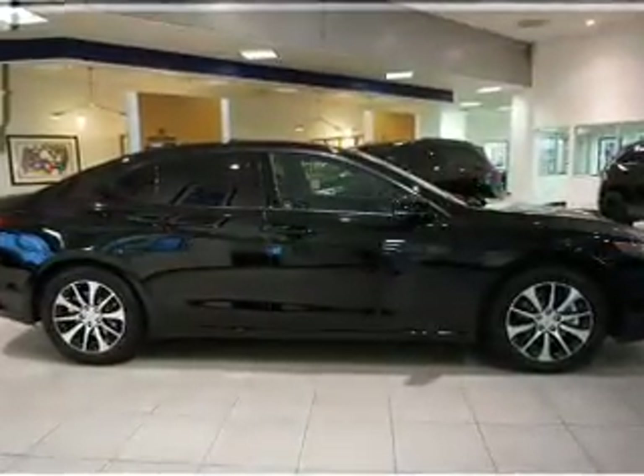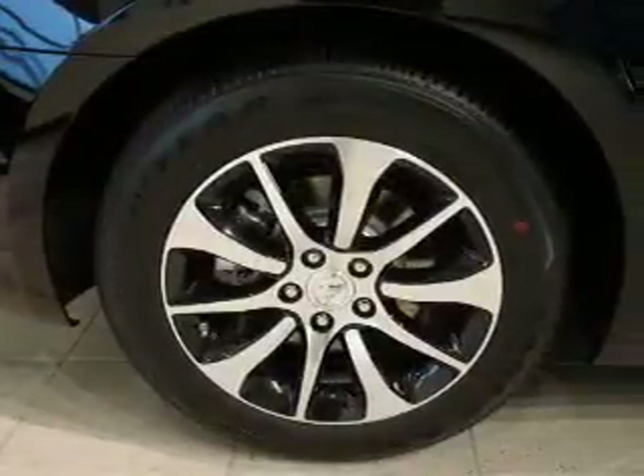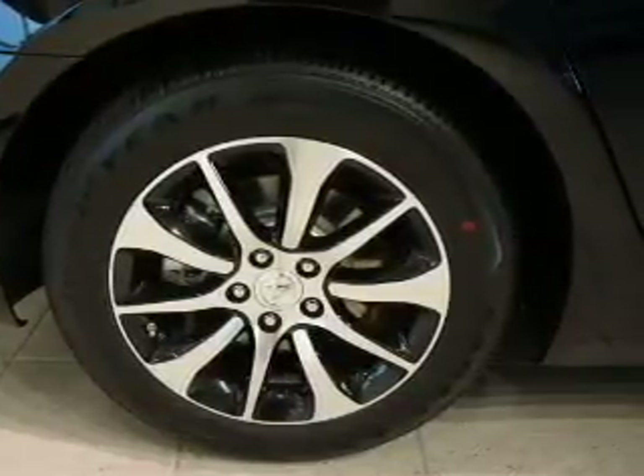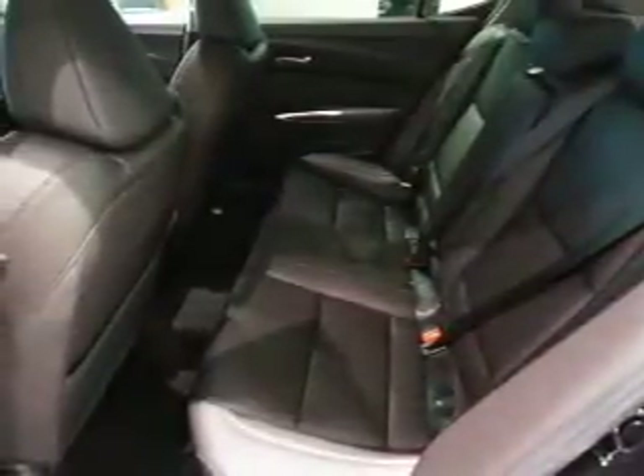Inside you'll find heated seats, Bluetooth connectivity, Sirius XM satellite radio, an auxiliary input, steering wheel controls, push button start, automatic climate control, a backup camera, curtain head airbags, and front airbags.